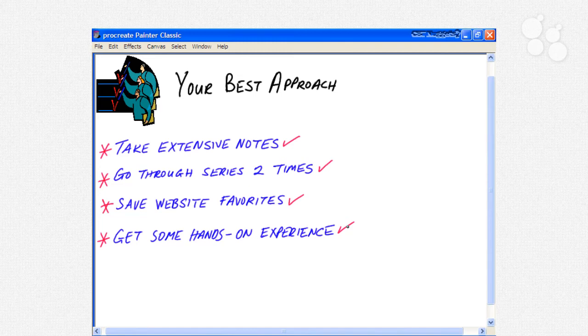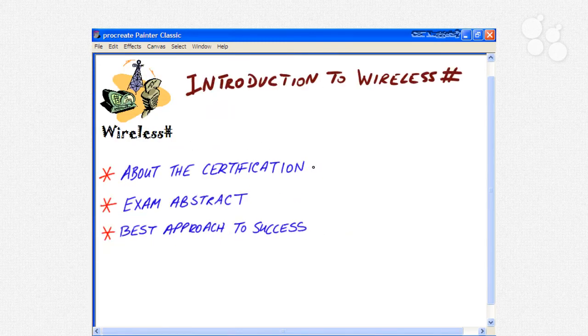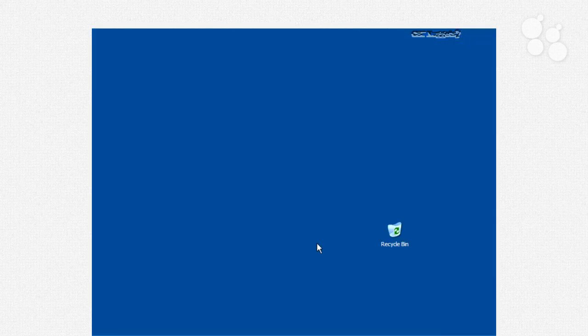With that, let's jump into the content as we move into the second movie of this Wireless SHARP Nugget Series: Wi-Fi Organizations. In this opening movie we covered three areas: the Wireless SHARP certification, an exam abstract with an overview of the different concepts covered on the exam, and four steps — your best approach to success. I hope this CBT Nugget has been informative. Thank you for viewing, and we'll see you in the next movie.